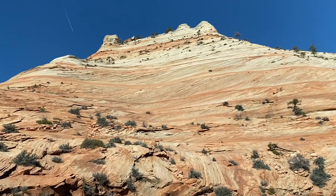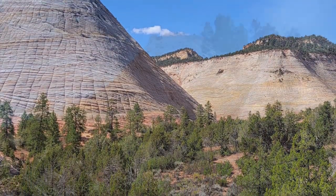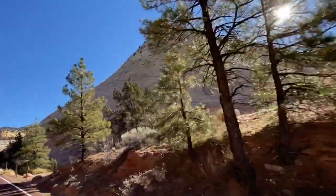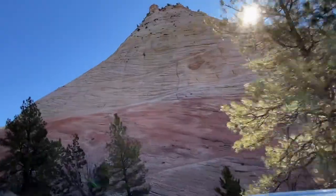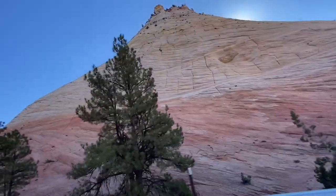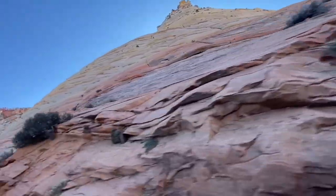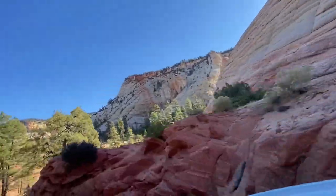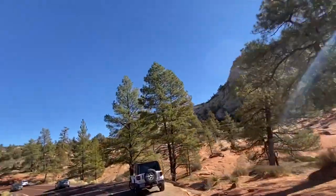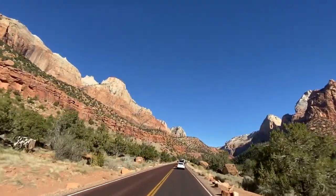Continuing along this road, you'll see Checkerboard Mesa — a sandstone summit characterized by vertical and horizontal cracks on its surface. Its distinct appearance makes it one of the most photographed spots on the east side of the park. There is a lookout and pull-out area to stop for pictures. From the east side, you can also access the Observation Point trail via two different trailheads, one rated moderate and one strenuous.